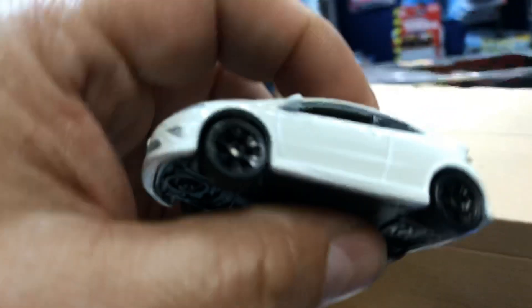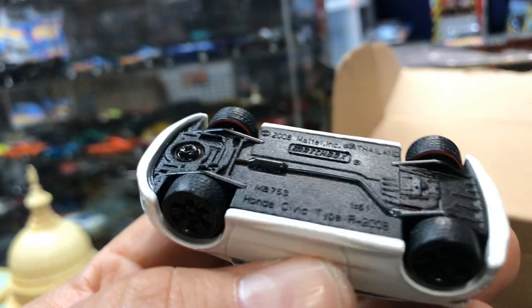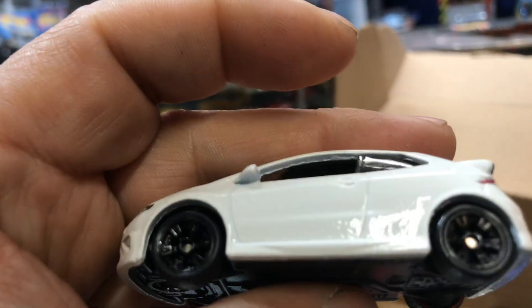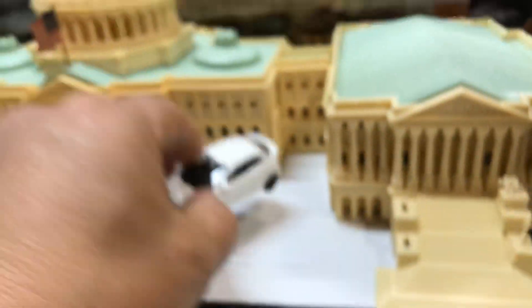Here we have another cool Honda Civic by Matchbox in white, with an awesome rim swap. Pretty cool. Does it roll? Yes.